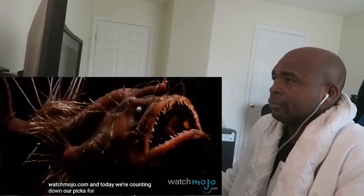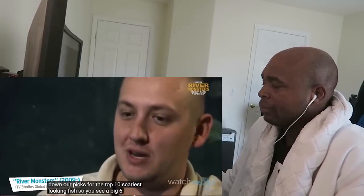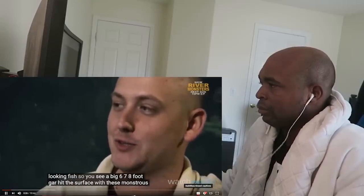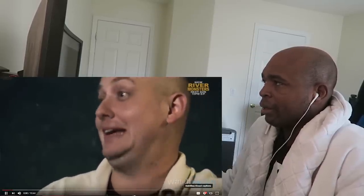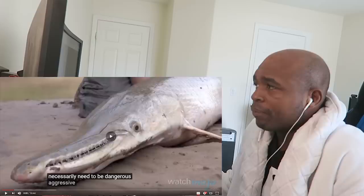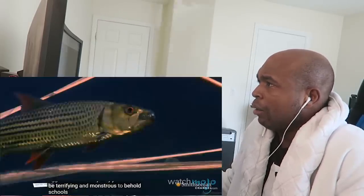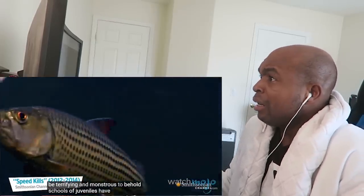Today it's a Top 10 Scariest Fish in the Sea — it's about WatchMojo.com. If you guys want to watch the original video, the link's in the description down below. Today we're counting down our picks for the top 10 scariest looking fish. So if you see a big six, seven, eight-foot gar hit the surface with these monstrous teeth, the first thing that comes to your mind is 'I'm not getting in the water.' The fish on this list don't necessarily need to be dangerous, aggressive, or deadly.